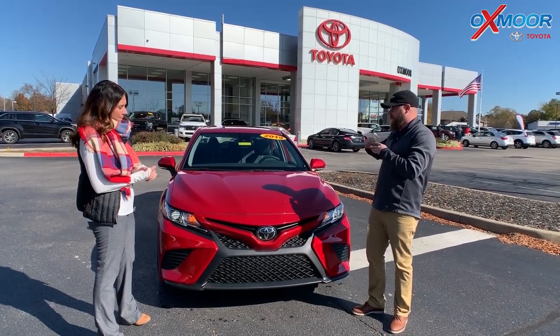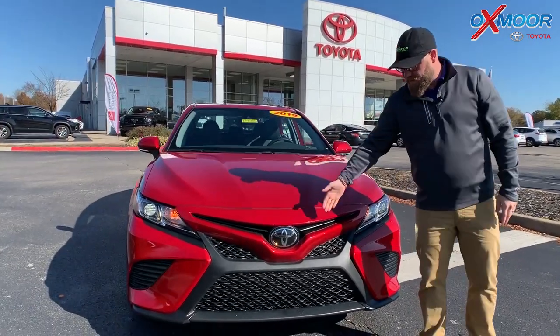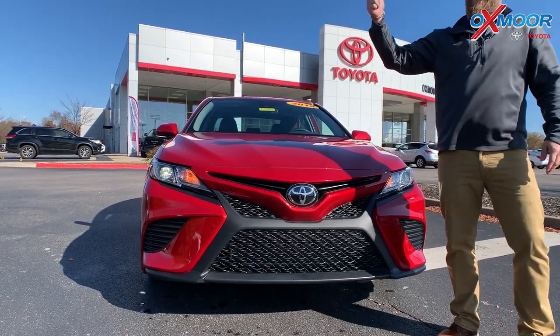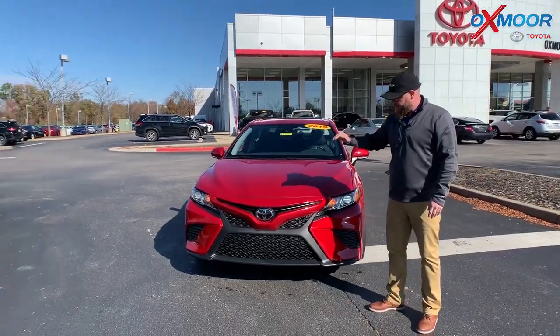Absolutely. So Toyota Camry comes standard with safety features — Toyota Safety Sense P. You've got pre-collision here. This is a multi-millimeter wave radar, you've got an in-dash camera, pre-collision, dynamic radar cruise control, automatic high beams, lane departure alert — all kinds of safety features standard.